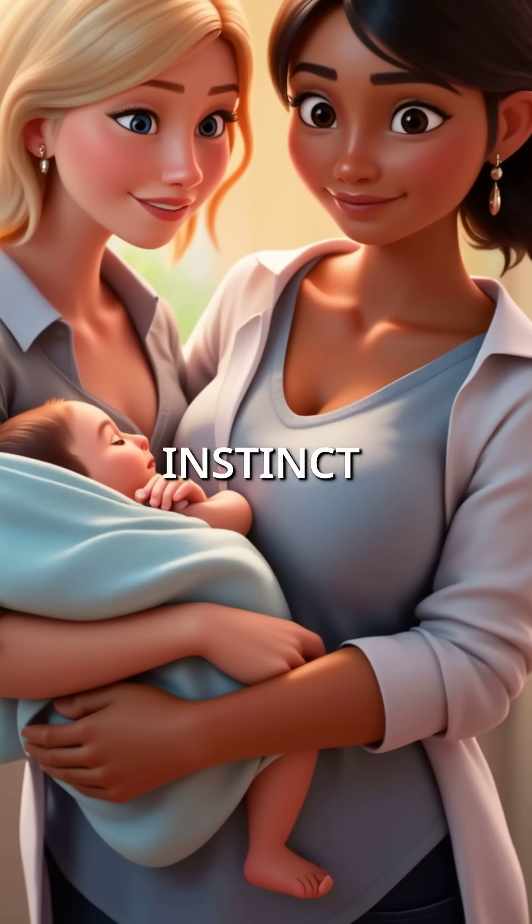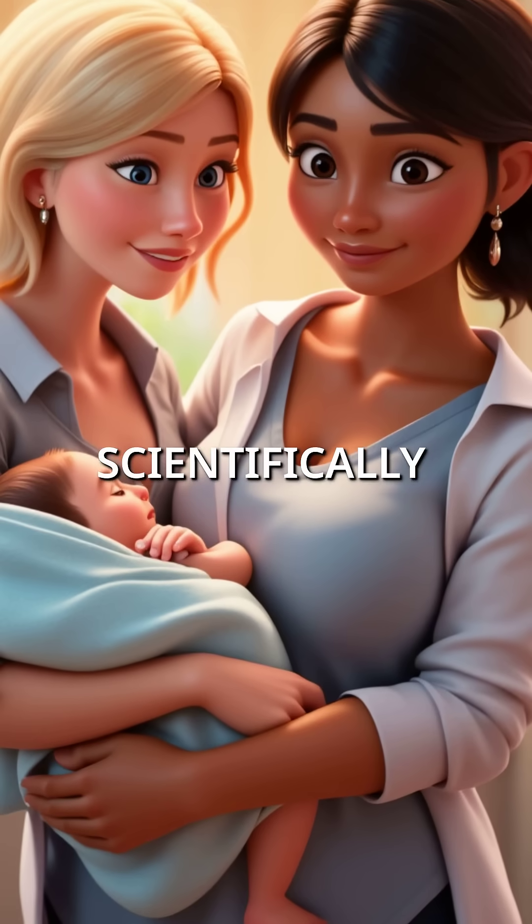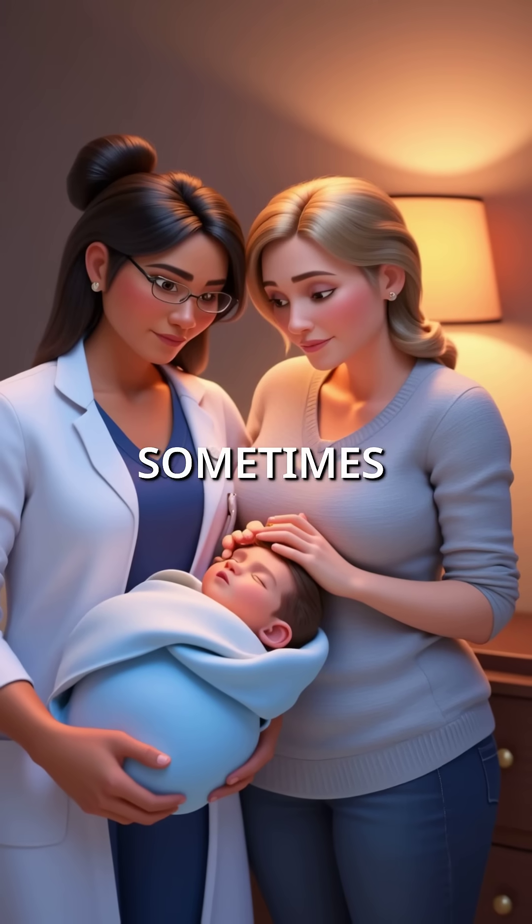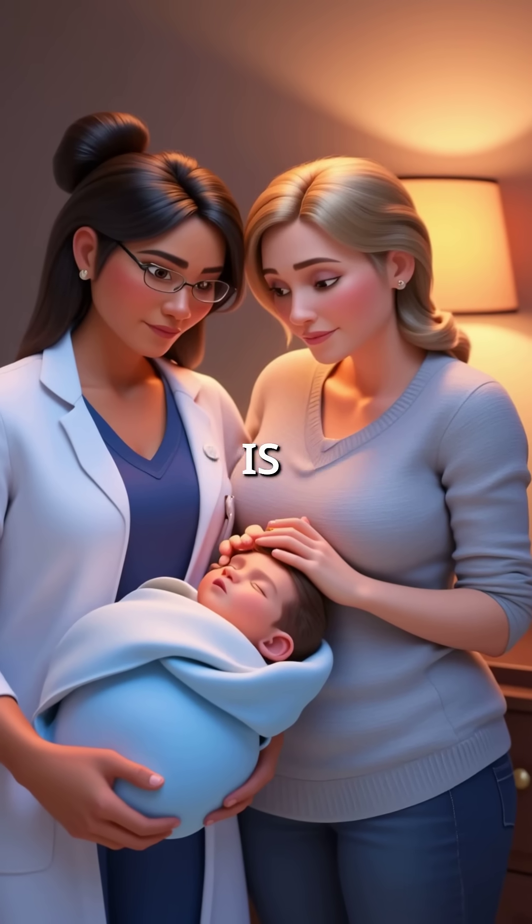It turns out that the ancient parental instinct of knowing something sounds wrong is scientifically accurate. Your ears can detect what sophisticated medical equipment might miss. Sometimes the most powerful diagnostic tool is simply listening.